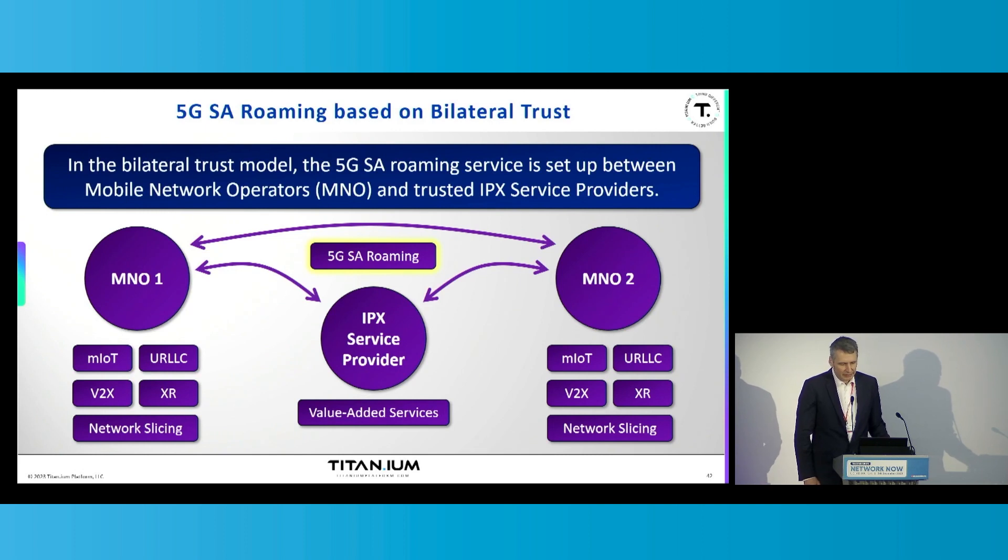The IPX service providers can add value-added services to the IP interconnects that are happening and to the traffic flowing over the IP interconnect networks. An obvious value-added service is managing the IP interconnect connections and the trust that is now between the IPX service provider and the remote MNOs. But before we proceed, let's look at the bilateral trust agreement in more detail.